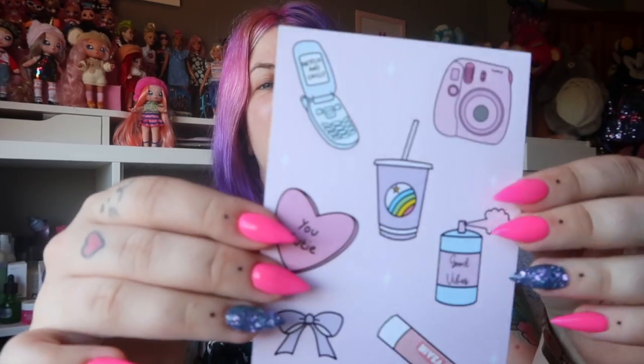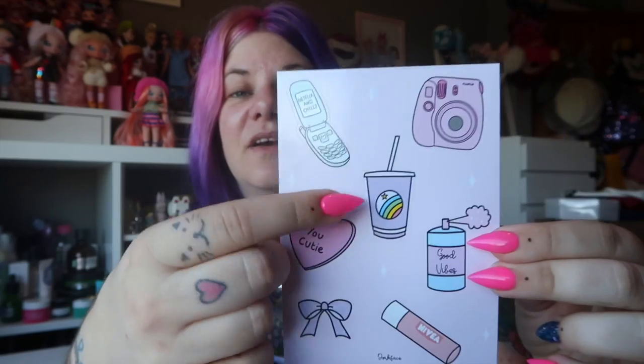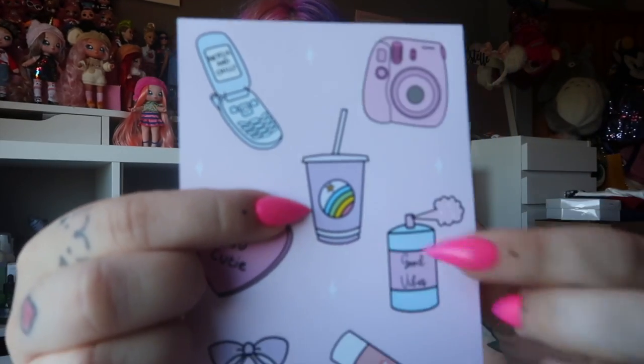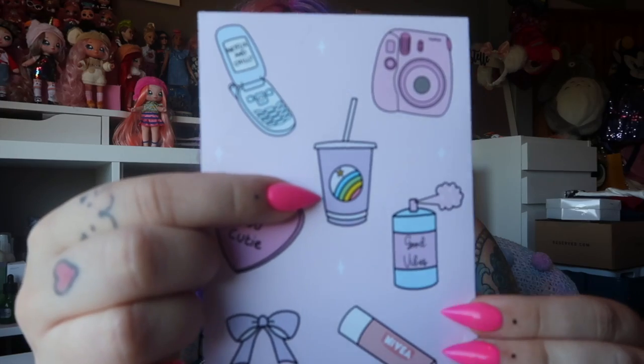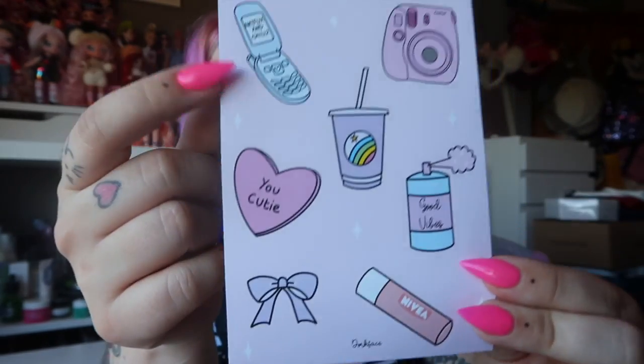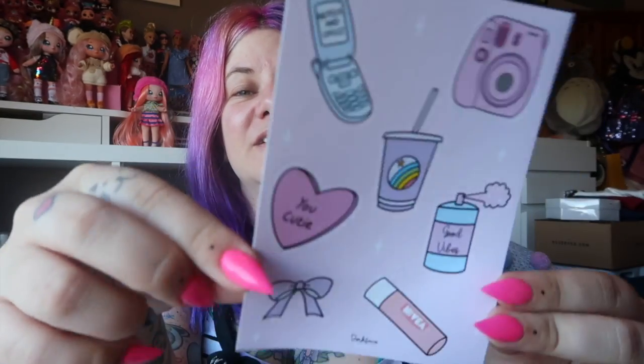Next up we've got some more stickers — just really cute. I've actually got this milkshake one that I bought from Gemma as a pin, and the pin is so cute. If you scroll back through my Instagram feed you can see it. Look at the little Niveau one — that's adorable. And the vintage cell phone — adorable. Yeah, these are really cute little stickers.